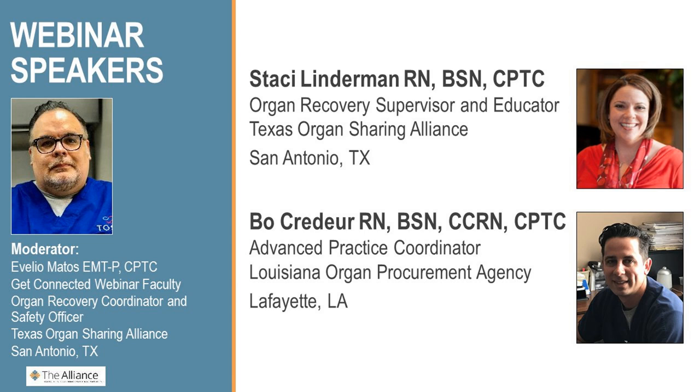At this point, I'd like to introduce our moderator for today. Our moderator is Evelio Matos. He is a member of our Get Connected webinar faculty, and he's an organ recovery coordinator and safety officer at the Texas Organ Sharing Alliance in San Antonio, Texas. I'm going to turn it to Evelio to introduce our speakers for today.